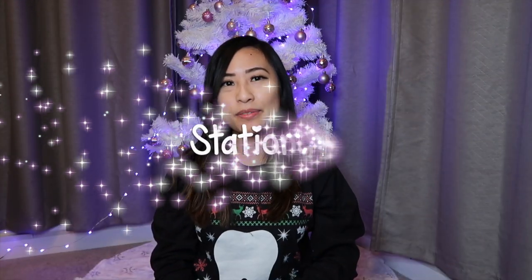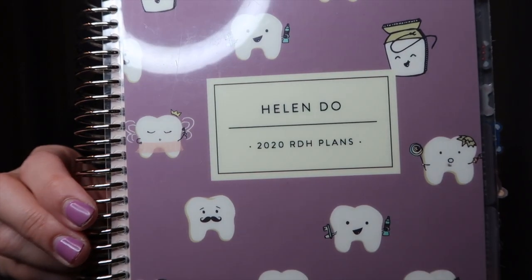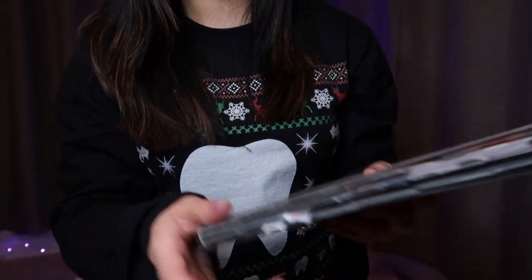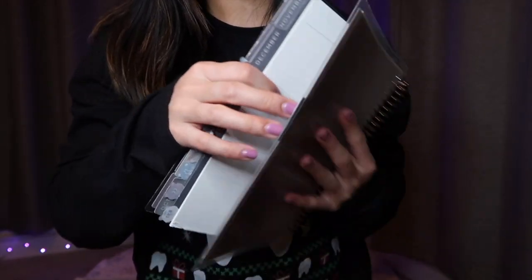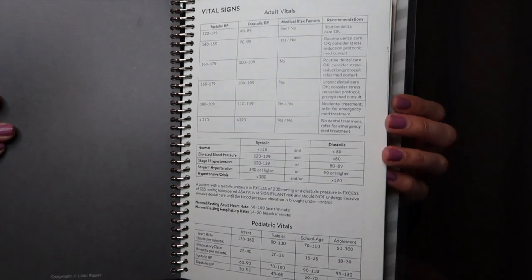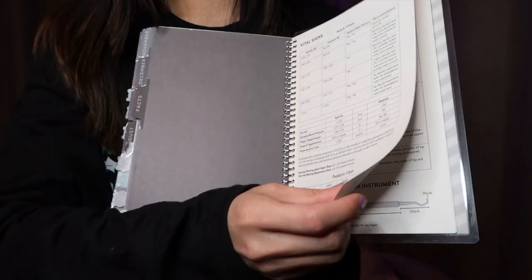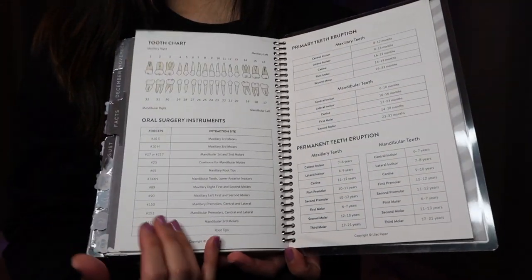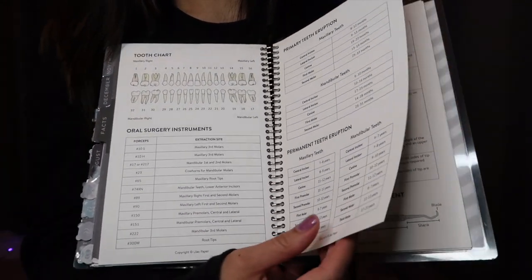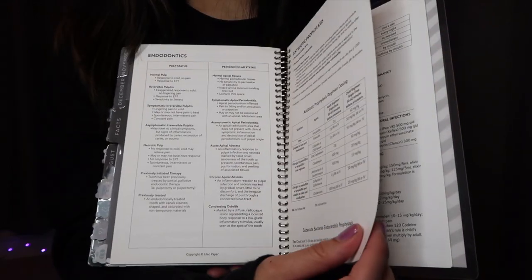The next category is stationery items. This is a planner that I got from a company called Lilac Planner. Here's how it looks — it has my name on it and it says RDH Plans. This planner is unique because it has a facts tab in the back with dental information that you can refer to. So if you are in clinic or at school and you want some dental terminology or facts to refer to, it's nice that they have that information in the back.